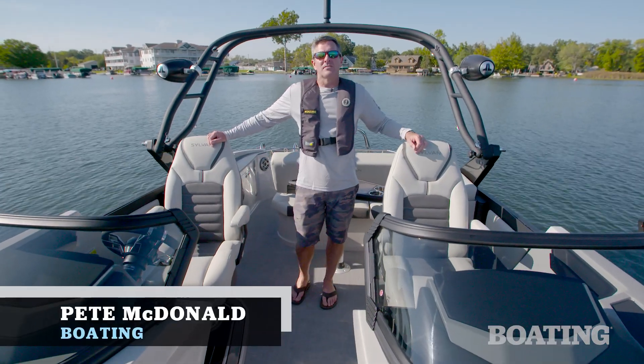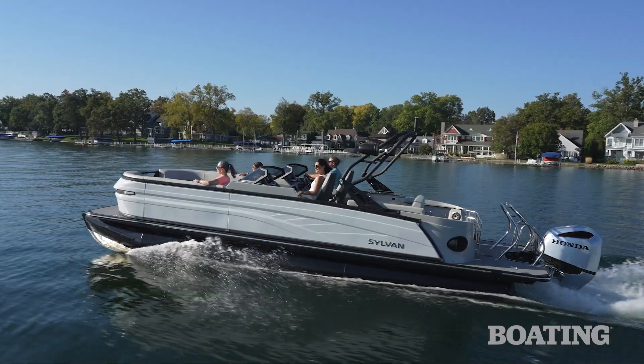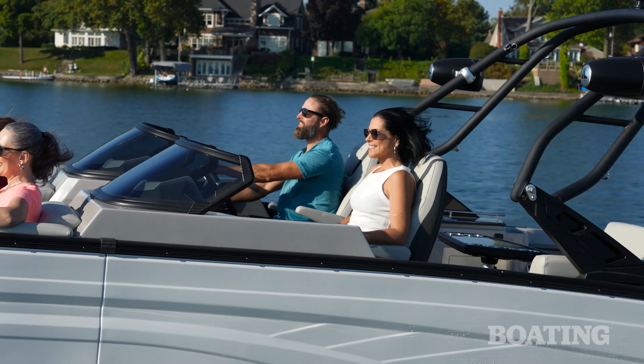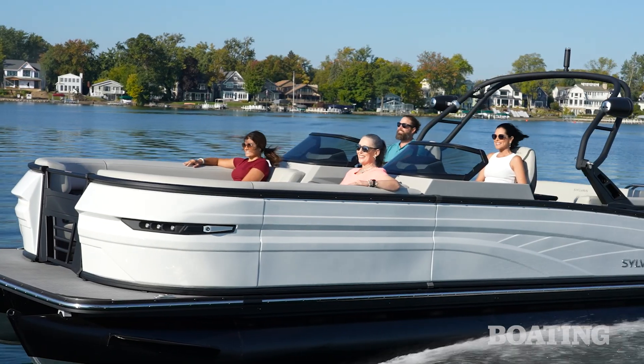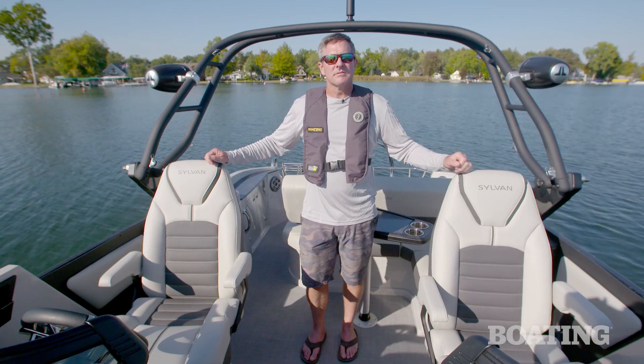Hi, I'm Pete McDonald with Boating Magazine. Welcome aboard the all-new for 2024 Sylvan G5 CLZ DC. It's a hot new boat for 2024 — it's got a killer look and a ton of great features. Let me walk you through some of the highlights right now.